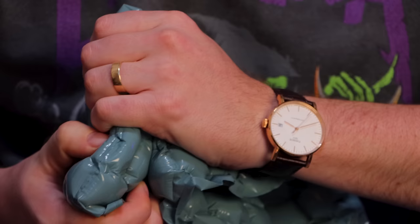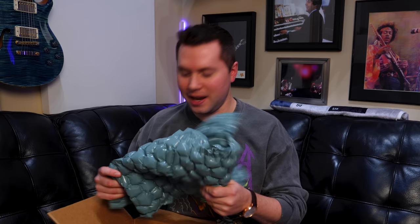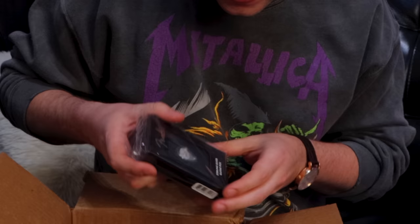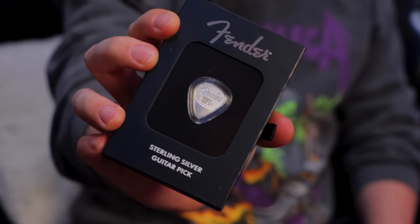I'm gonna be more excited about this bubble wrap than the pick itself. Look at this — this is cool, awesome Fender bubble wrap! I'm gonna pop some for you freaks out there. Great presentation already. Oh, this is neat. Why am I such a sucker? A guitar pick in a box — have you ever seen anything this ridiculous? Just beautiful.